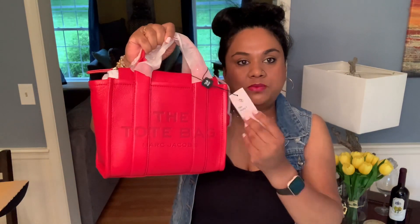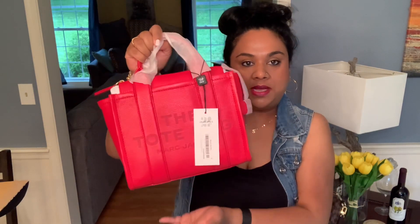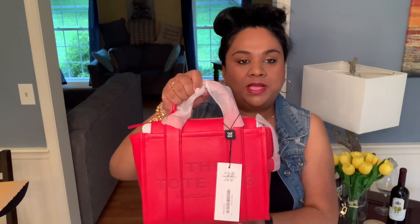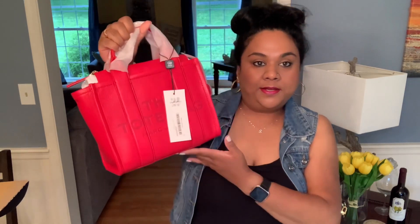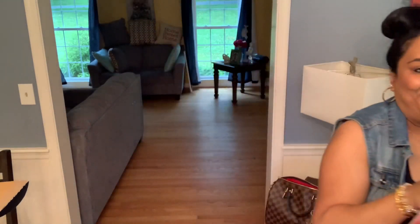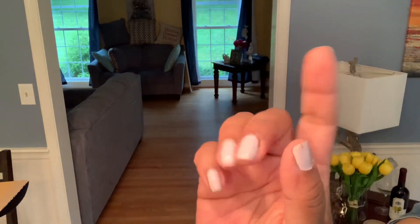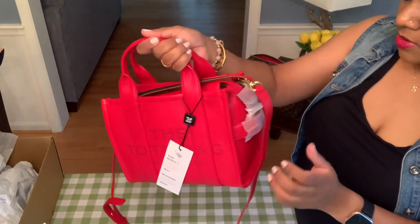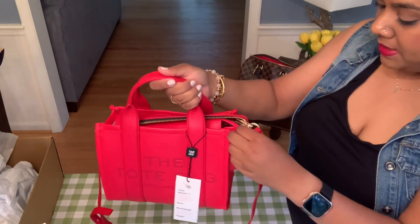That's the bag — I hope you like it! Let me know in the comments if you also have the tote bag, whether you prefer leather or the fabric one, which size you prefer, or if there's another color I should look at. The Marc Jacobs tote bag in true red — see you in my next one, bye!